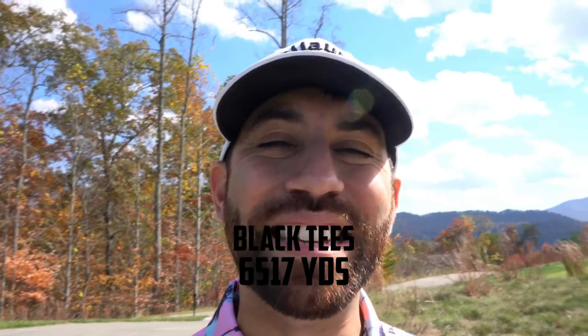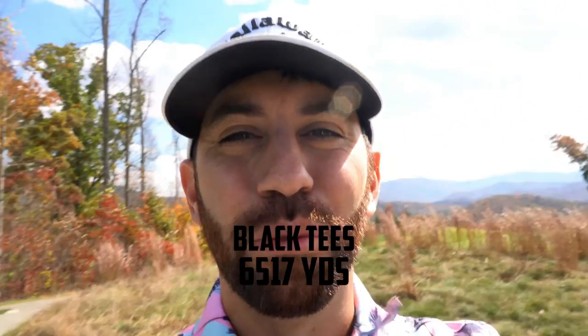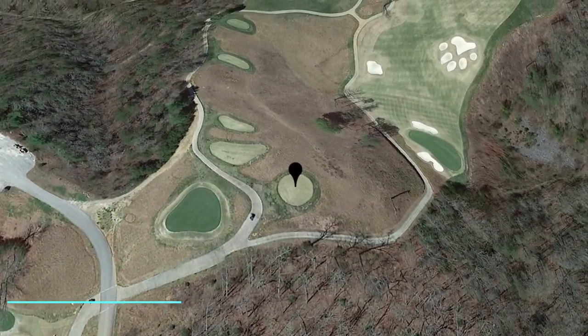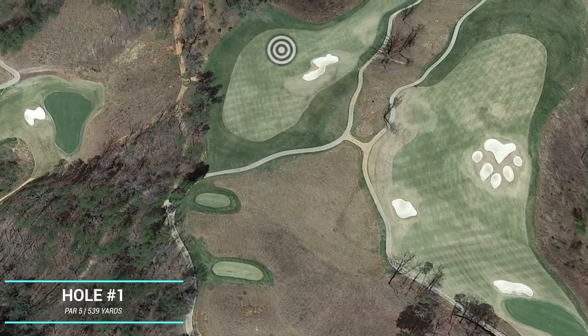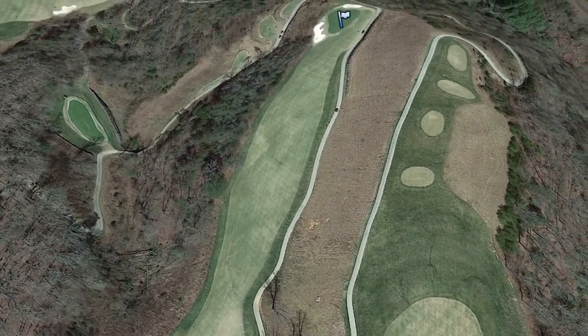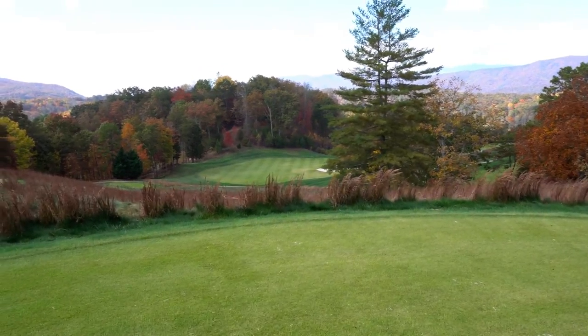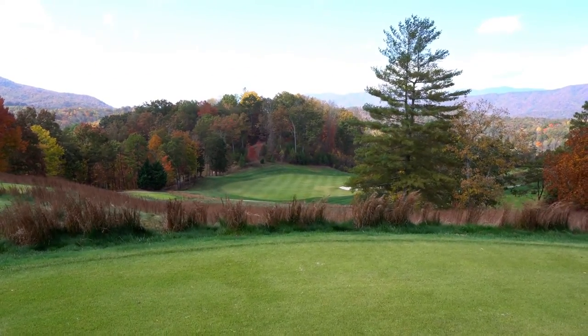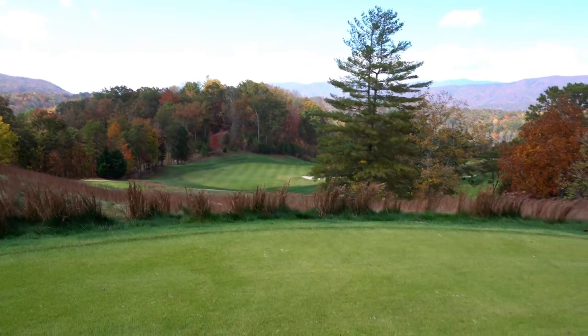We'll be playing from the black tee box, the tips here at Sequoia National, which is 6,500 yards. Now that we're up on this first tee box, it is really windy out here today, so the conditions are going to be a little bit tough. Taking it low might be a little more difficult than we're used to, but we'll see how they fly. First hole up is a par five dogleg to the right. You have to go straight down off an elevated tee box to get a safe shot and a good second look in. It's windy — here we go. That's the landing space we're looking for, just to the left of this tree.